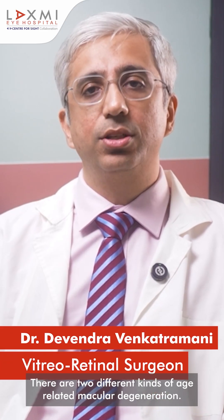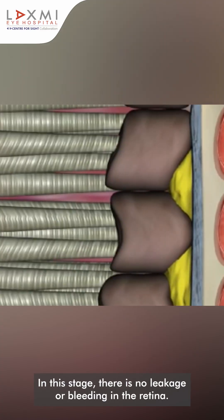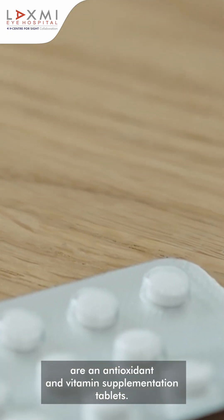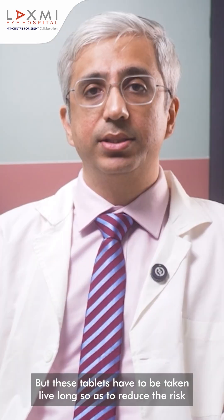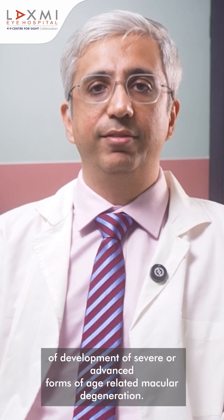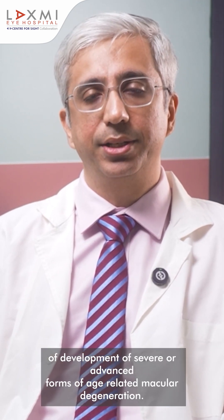There are two different kinds of age-related macular degeneration. The first stage is called the dry stage. In this stage, there is no leakage or bleeding in the retina. For this stage, all that is prescribed are antioxidant and vitamin supplementation tablets. These tablets have to be taken lifelong so as to reduce the risk of development of severe or advanced forms of age-related macular degeneration.